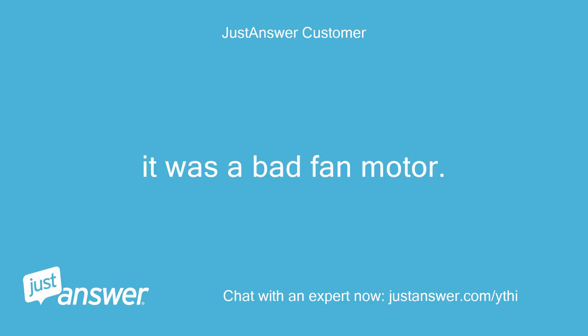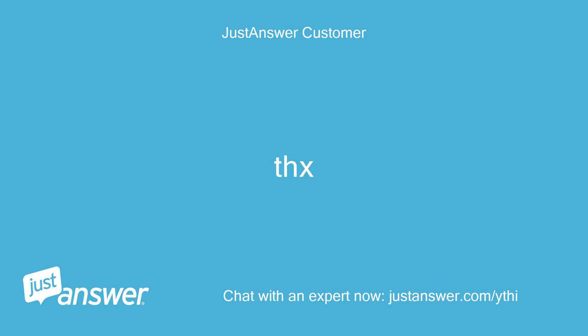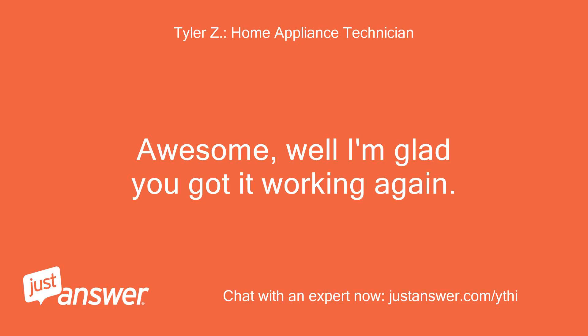It was a bad fan motor. Awesome, well I'm glad you got it working again.